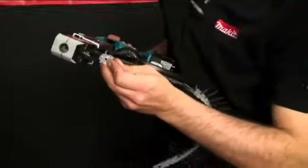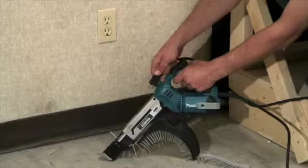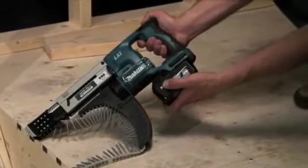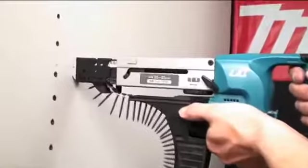When a strip of screws has been successfully loaded into the tool, initiate the power source by plugging the tool into an outlet or installing the battery. Ensure that the switch is in the forward position and engage the trigger to start the tool. The tool must be running at full speed before the drive sequence can begin. Next, position the stopper base squarely against the drive position and push forward to begin the drive sequence.